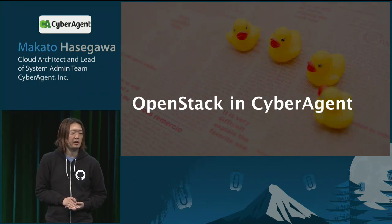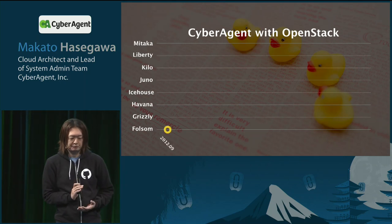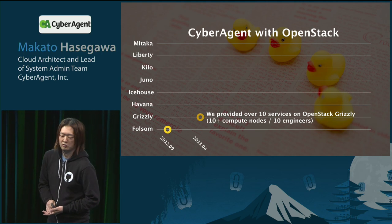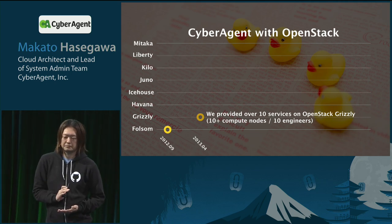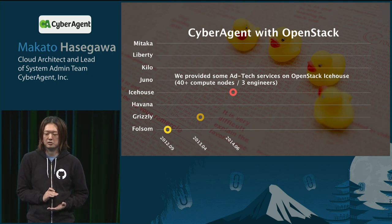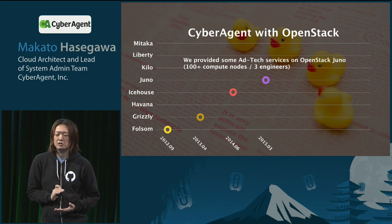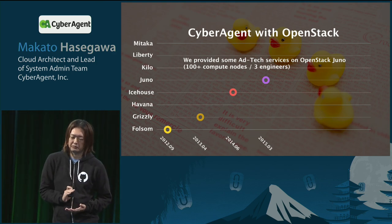Now let's briefly take a look at CyberAgent's OpenStack history. In September 2012, we used OpenStack only for POC. In April 2013, we provided over 10 services on OpenStack Grizzly. In June 2014, we provided some ad technology services on OpenStack Icehouse. In March 2015, we provided more ad tech services on OpenStack Juno, with 40 compute nodes and three engineers on the team.